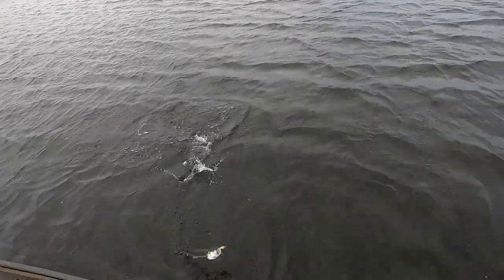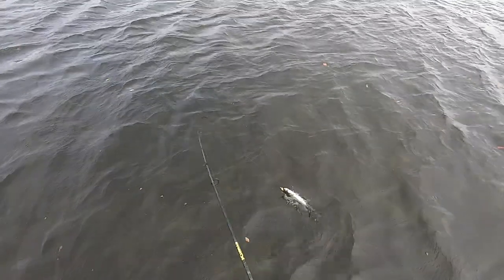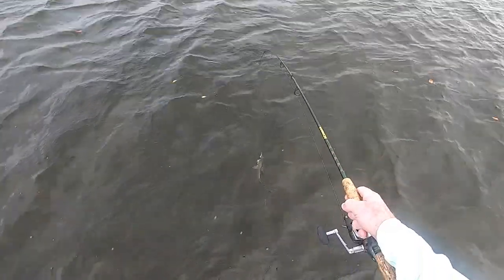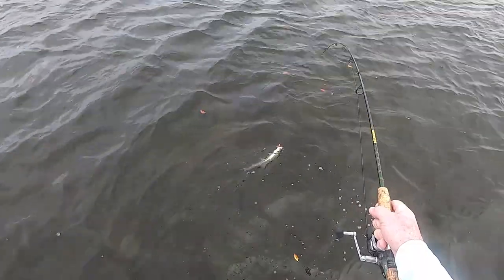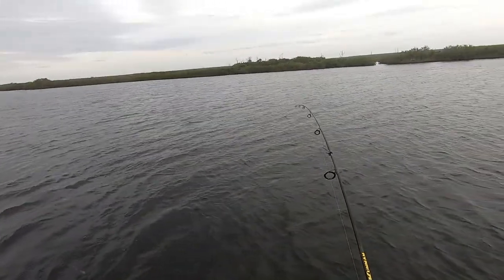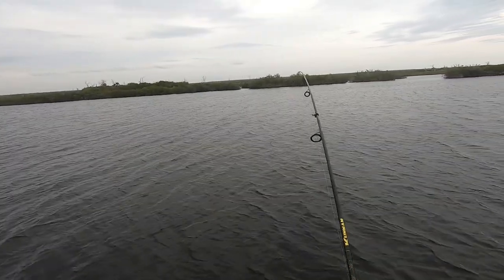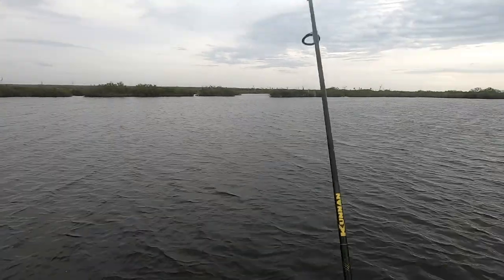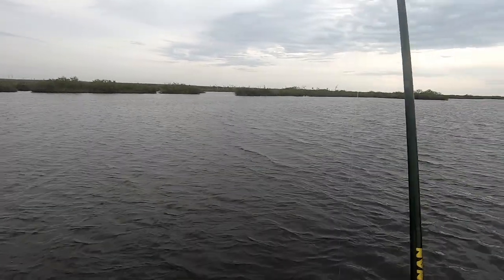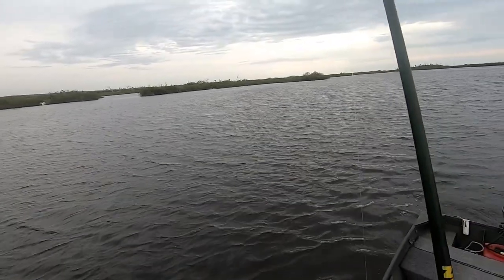One thing these things are good for is grouper bait. Decided to get out of the house and give it a try today. Another leaper, screaming out of here. They are really in these deep creeks today.